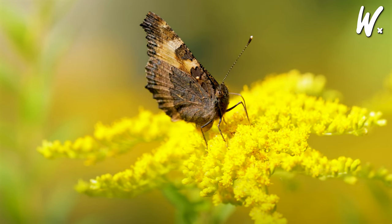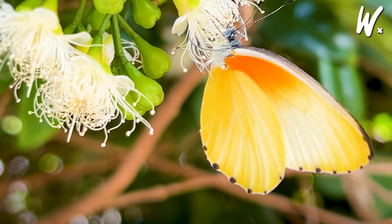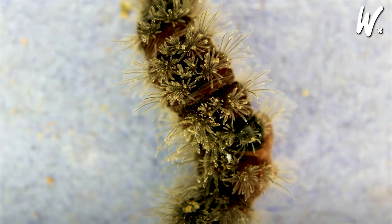Butterflies and moths, part of Lepidoptera, dazzle with large, vibrant wings. Butterflies enjoy the daylight while moths prefer the night, both starting life as caterpillars.